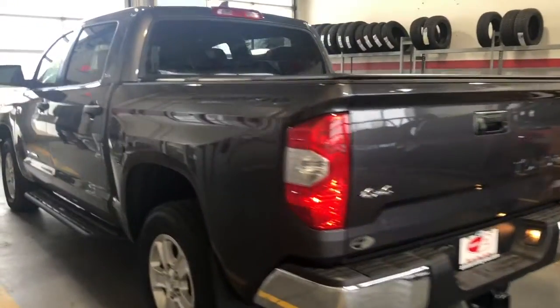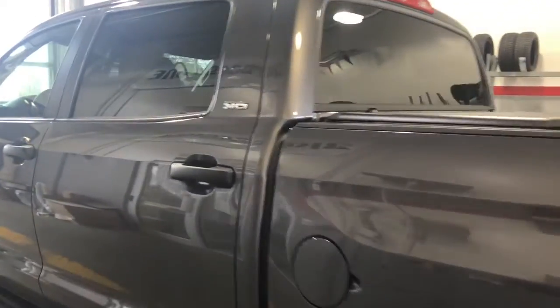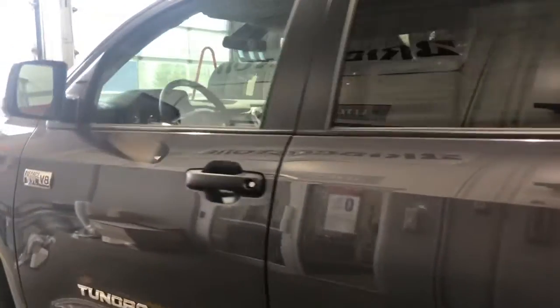So as you can see, nice clean truck. Just take a moment here — I'll hop inside and show you some of the features on the inside.